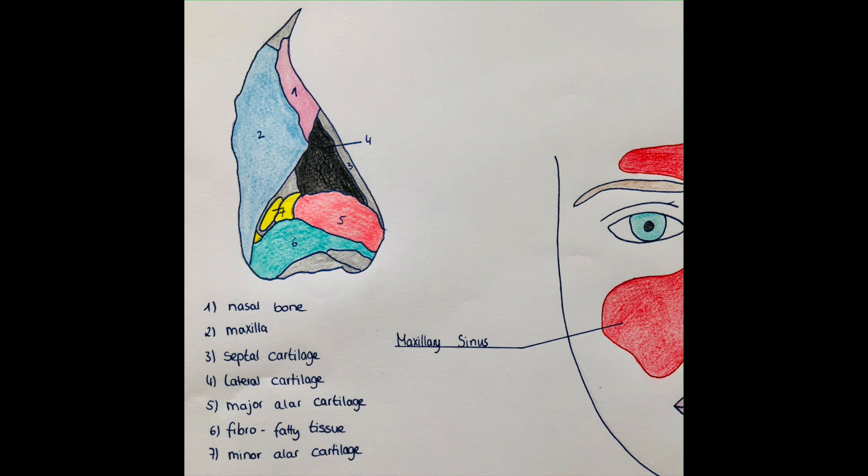The innervation can be divided into sensory and motor innervation. Sensory innervation is by the trigeminal nerve, the fifth cranial nerve. The first branch — the external nasal nerve of the ophthalmic nerve (V1) — is responsible for innervation of the dorsum, the alae, and the vestibule. The sensory innervation of the lateral nose is by V2, the second division of the trigeminal nerve, specifically the infraorbital nerve of the maxillary nerve.